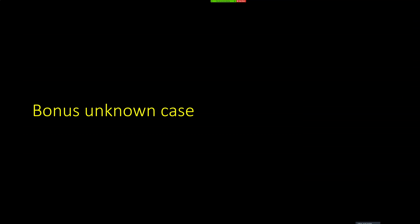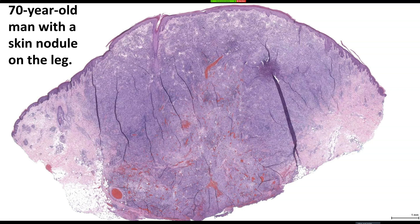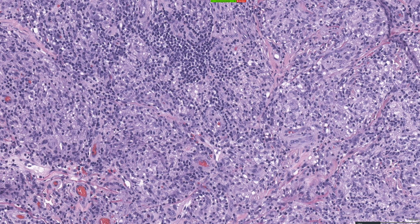I'm going to finish up with a bonus case and then we'll have plenty of time for questions. This is just an unbelievable case and I don't expect anyone to know this because I've only seen this twice in my career. An old man with a skin nodule in the leg — big diffuse sheets, and going closer there are sheets of pale histiocytes.